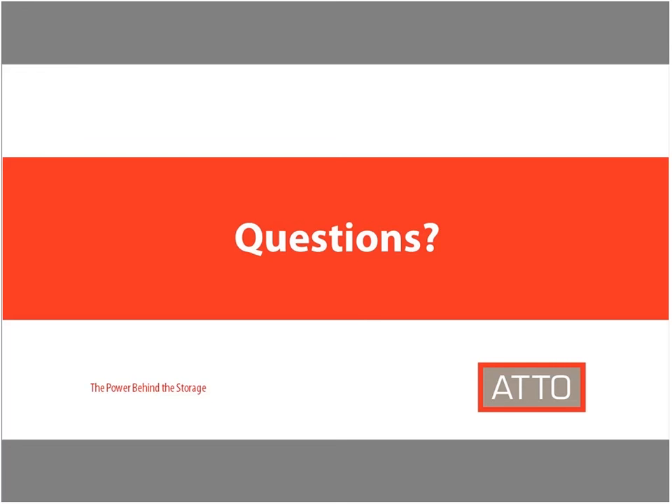That wraps it up for our questions and for our webinar altogether. Thanks everyone for attending. Please stay tuned for the email with a link to this presentation and to the Solution Marketing Kit. As always, check back to the ATTO website for updates on the Avid and ATTO solution — you can find everything there.